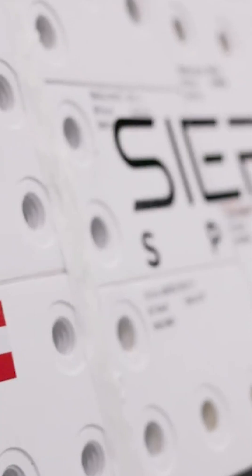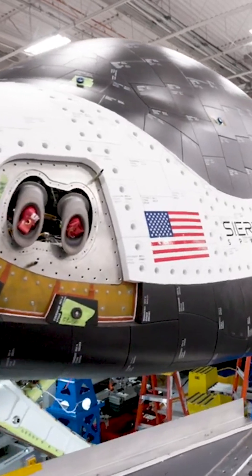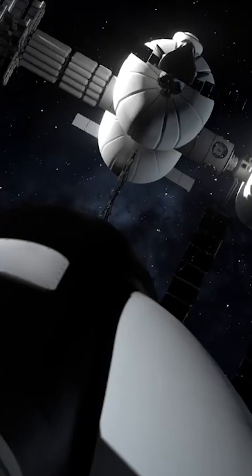The first space plane to head to the ISS since the space shuttle is about to launch. Right now, Sierra Space and NASA are completing the final testing of Dream Chaser Tenacity, the first test article getting ready to launch in the coming months.